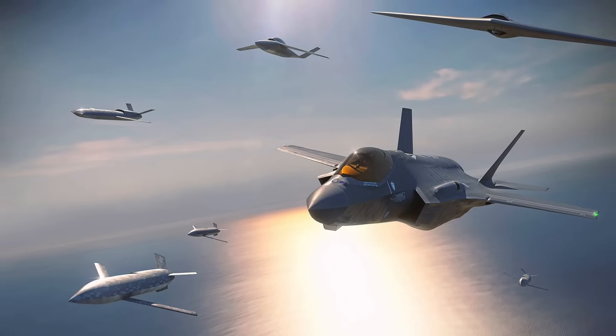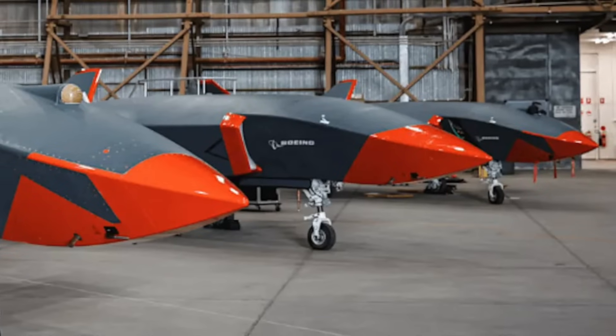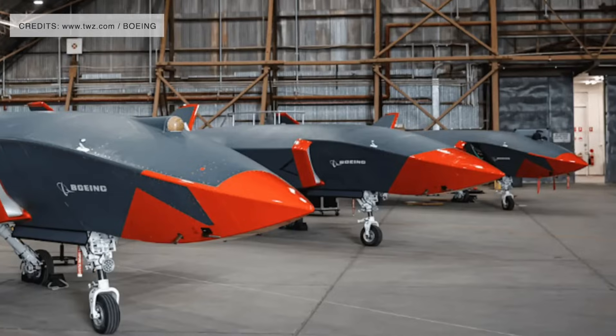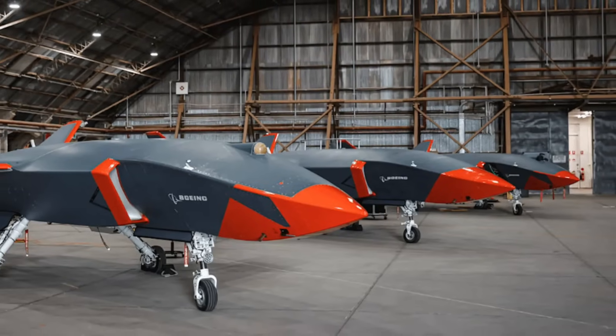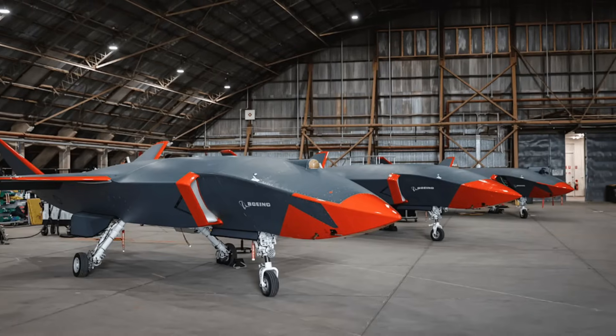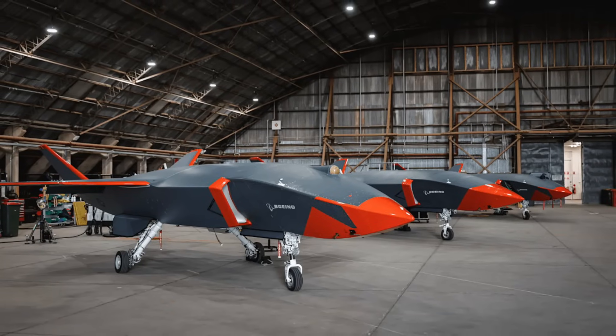Vectis enters a crowded field. Boeing, Northrop Grumman, and General Atomics are all pushing their own CCA solutions. Boeing's MQ-28 Ghostbat, already flying with the Royal Australian Air Force, is perhaps the most direct competitor, emphasizing affordability and modularity. This reflects a fundamental question: should CCAs be cheap and numerous, or expensive but survivable? Lockheed is clearly betting on the latter, arguing that in peer-level conflict, drones that can't survive in contested airspace will be useless. The Air Force may want both — a mix of attritable and premium drones — to cover different mission sets, and its acquisition strategy will ultimately determine whether Vectis becomes central or niche.